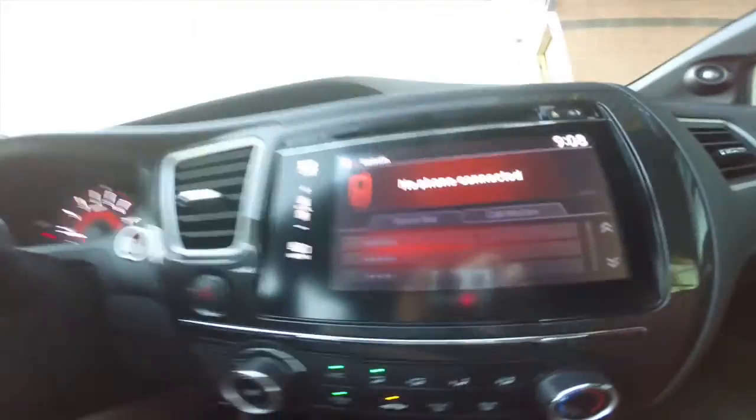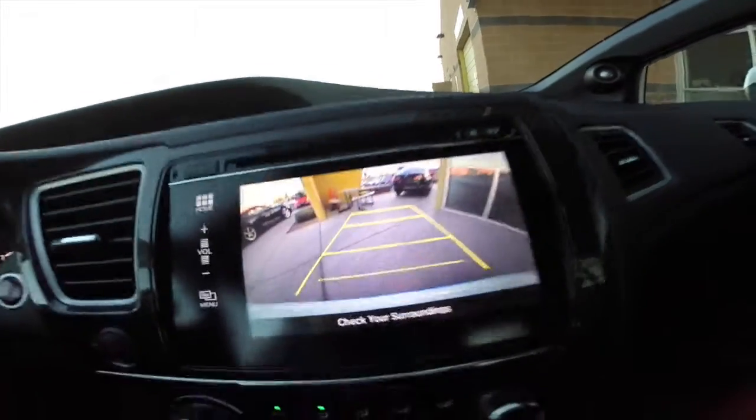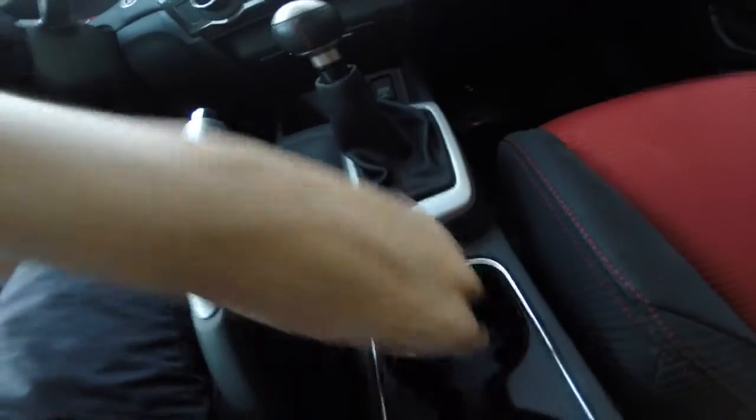There are HDMI and USB ports down below, and in the center console another USB port. It's also got a backup camera when you're in reverse with the guiding lines — it makes it really handy. We've also got a push-to-start with a smart key system right here.